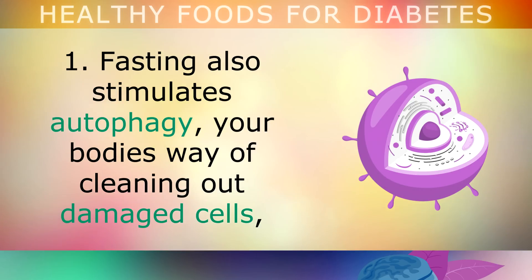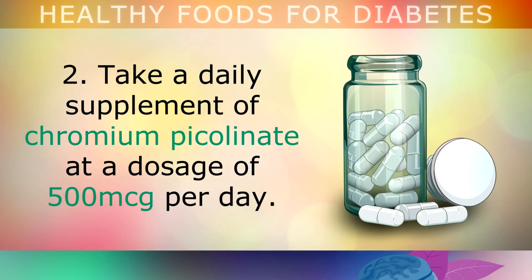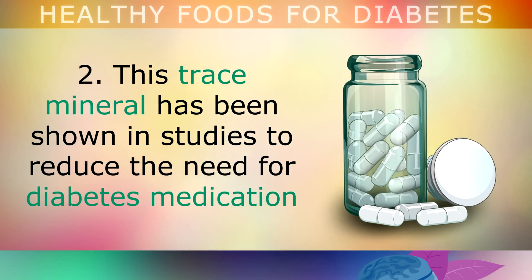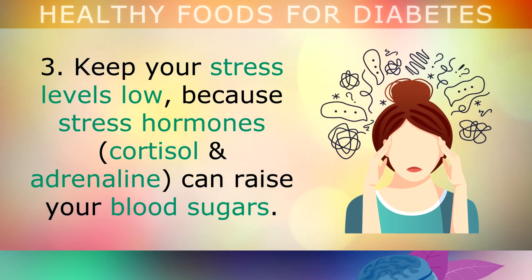Fasting also stimulates autophagy — this is your body's way of cleaning out damaged cells and recycling them to build new healthy parts. Take a daily supplement of chromium picolinate at a dosage of 500mcg per day. This is a trace mineral that's been shown in studies to reduce the need for diabetes medication, as it naturally helps to lower blood sugar, insulin and triglycerides. Keep your stress levels low, because stress hormones can raise your blood sugars dramatically.